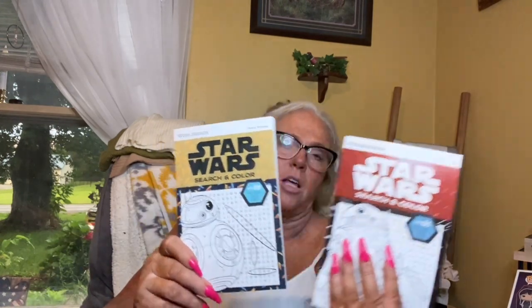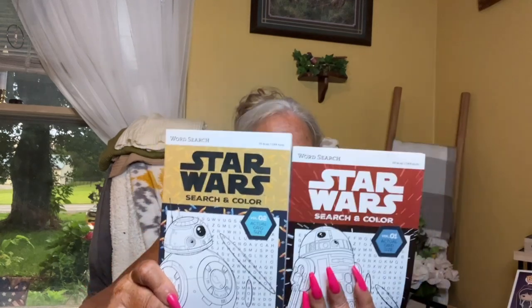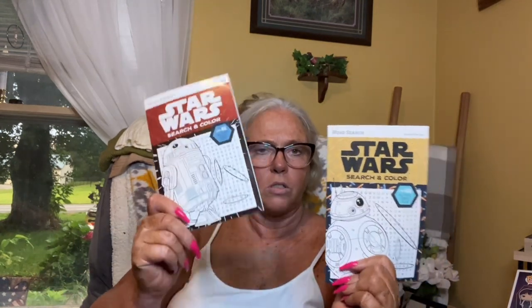A couple hauls ago I found the Friends and The Office word search. Well this time I found Star Wars volume one and volume two — I thought those were so nice. The brand is Dreamtivity, so it's not a Great Brands product. They're $2.99 US and $3.99 Canada.